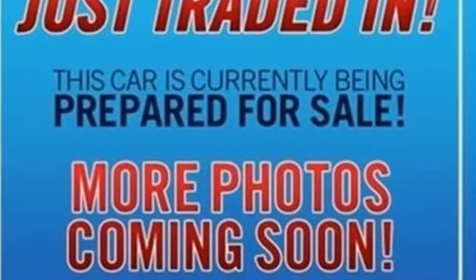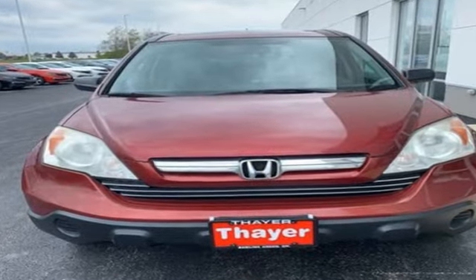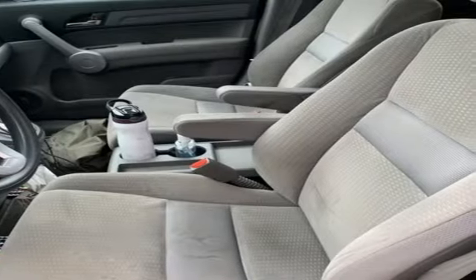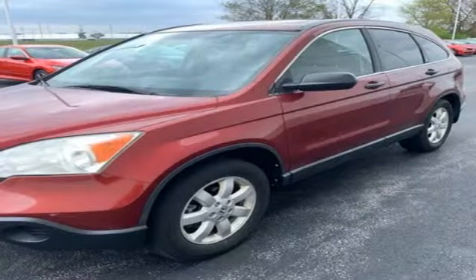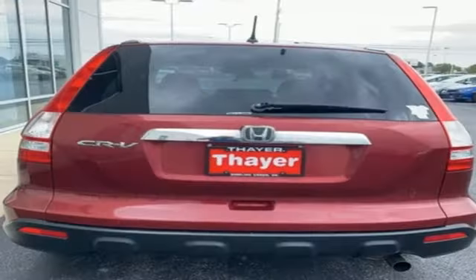It boasts an impressive list of features like these: inline 4-cylinder engine, manual tilting steering column, AM-FM stereo, manual telescoping steering column, 3 12-volt power outlets, auxiliary audio input, aluminum wheels, power windows, and power sliding and tilting sunroof.